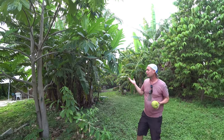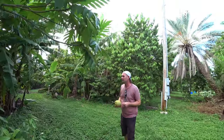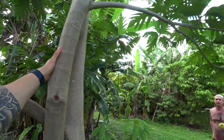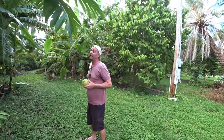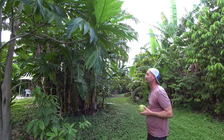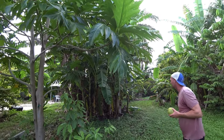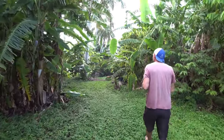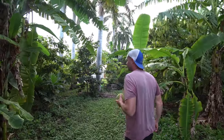Breadfruit is not typically known to be true to seed, so it's uncertain what you'd get. The time from seed to fruiting is unknown — Patrick just plants them as a test. Diana at the Breadfruit Institute would know more. Air layering or tissue culture is the reliable propagation method for known varieties.